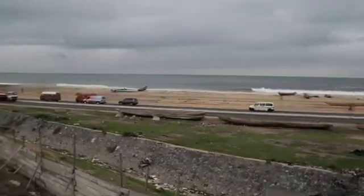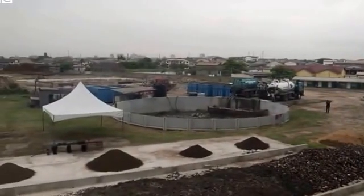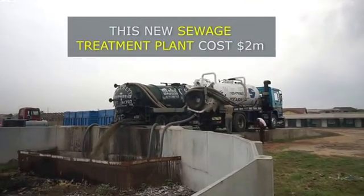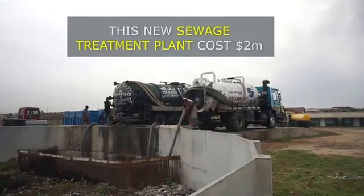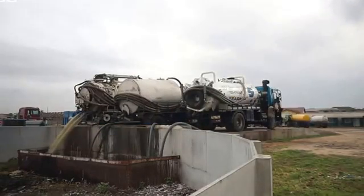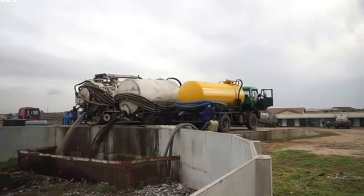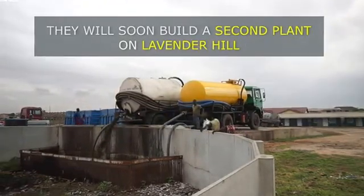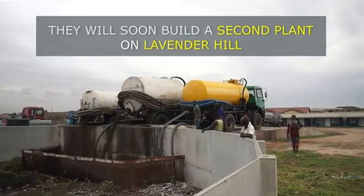Down the road, we are doing things differently. Every morning, we take about 40 trucks. We are hopeful that very soon, when we have all the infrastructure in place, we will be able to treat all the sludge that comes from across the city. It will no longer be in the ocean.